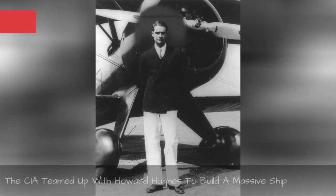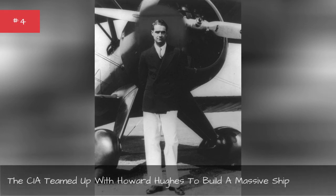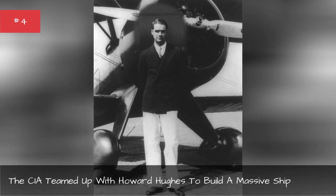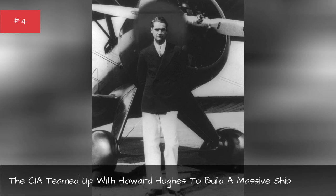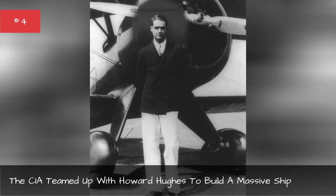The CIA teamed up with Howard Hughes to build the massive ship. They needed a cover story to deploy an enormous ship in the middle of the Pacific without the Soviets asking questions, and they came up with the perfect idea — they'd tell the world that Howard Hughes was mining the ocean for manganese nodules. Hughes already had a reputation as an eccentric businessman, and he agreed to help the CIA with Project AZORIAN. So the CIA spent years producing fake press releases and events, as well as fronting companies promoting Hughes and the exotic ocean mining rush.